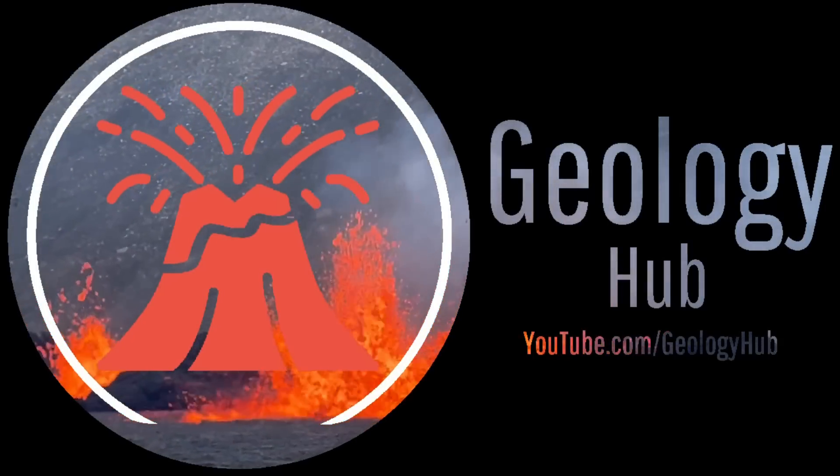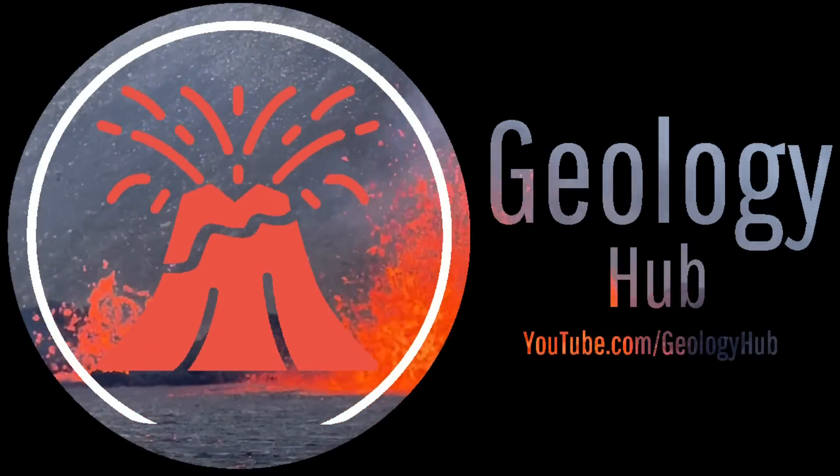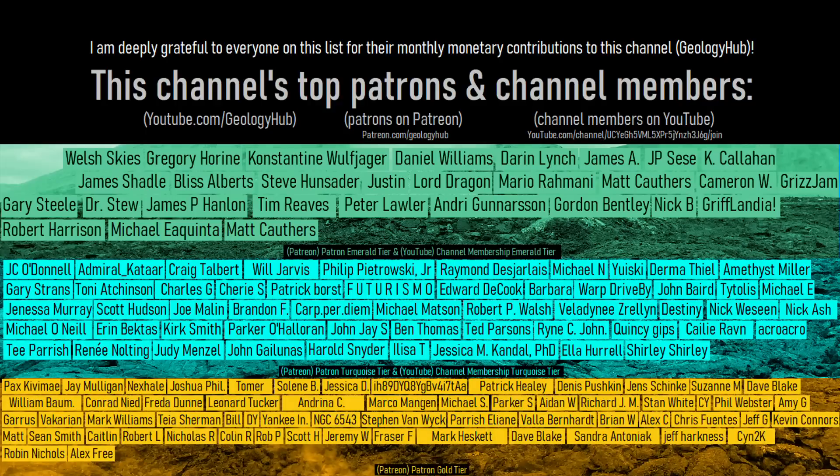Thanks for watching! If you would like to request a specific topic, please leave a comment below. I would also like to thank this channel's patrons on Patreon and channel members on YouTube.